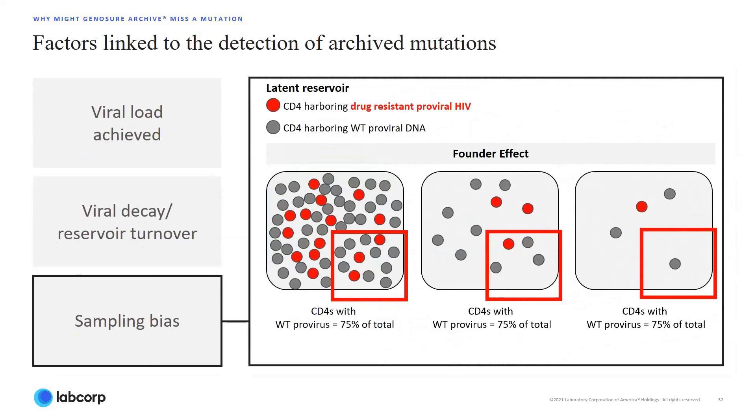However, knowing this caveat and to address the effects of sampling bias, we have optimized the archive assay by pooling triplicate PCR amplifications prior to sequencing in order to maximize capture of viral templates. So in summary, for patients that have been suppressed for many years, it may be more difficult to capture drug-resistant mutations documented early in their treatment history, given the effect of viral decay and reduced number of available templates from which to sample.